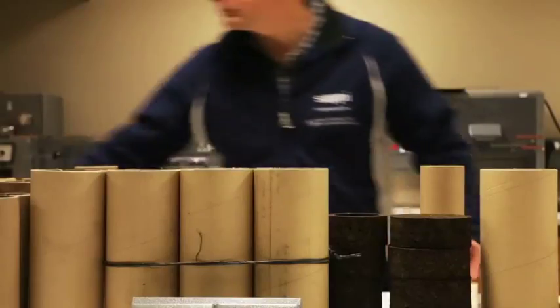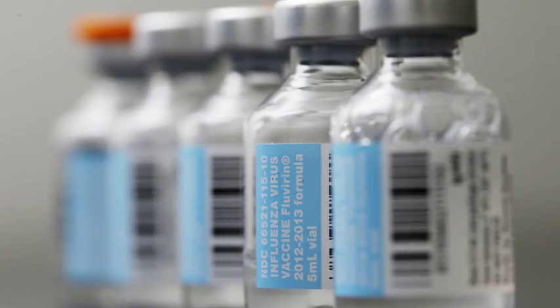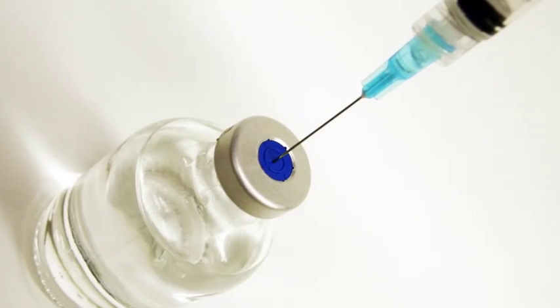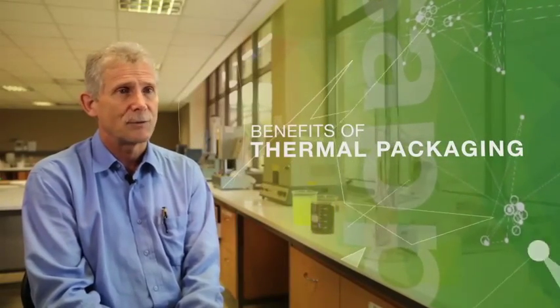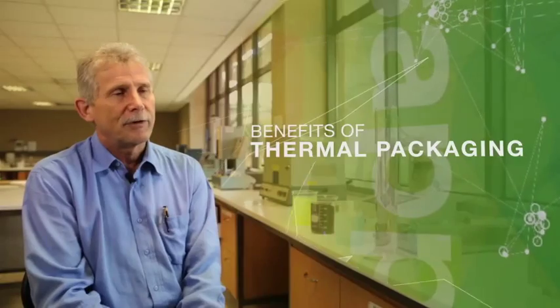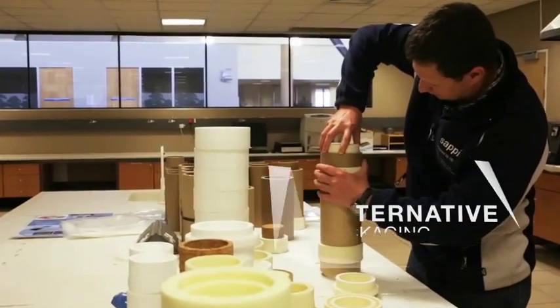We're developing a prototype at the moment to transport blood products, and from there we'll branch out into the wider pharmaceutical applications. You can save lives through maintaining product integrity. You can introduce cost benefits through less wastage, but it provides a new functionality to packaging for protecting contents.